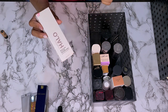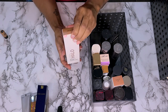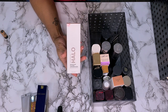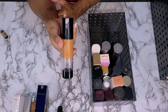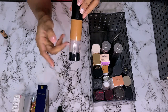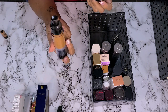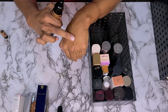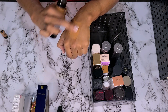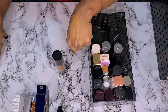Next is the Smashbox Halo Glow tinted moisturizer. This is in the shade Dark Neutral — I swatched this in my haul video but I have not had a chance to use this yet. Not getting rid of it. This other one — I mixed some foundations and put it in an air pump. I don't even know if this is actually going to match. It's not a bad shade, but I think it's just all matte foundations so I'm not sure how much use I'm going to get out of it.